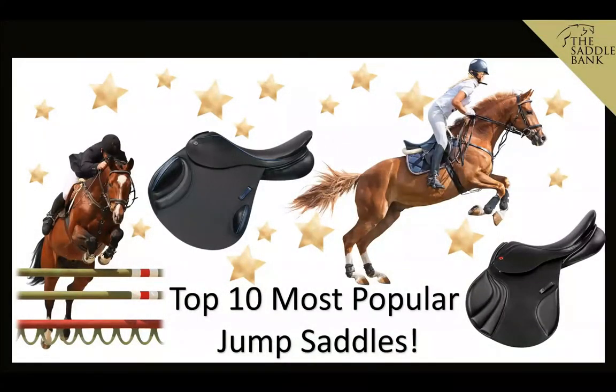Hi guys, it's Jade from the Saddle Bank and today we're going to be looking at the top 10 most popular jump saddles. We're going to look at what defines a jump saddle, when you should be using one, where you can find one, and then deep dive into the 10 most popular jump saddles on the market so you can decide what's best for you and your horse.